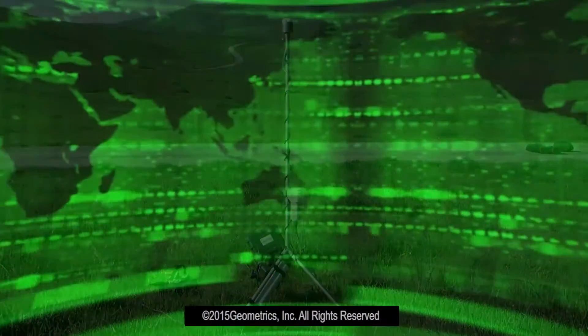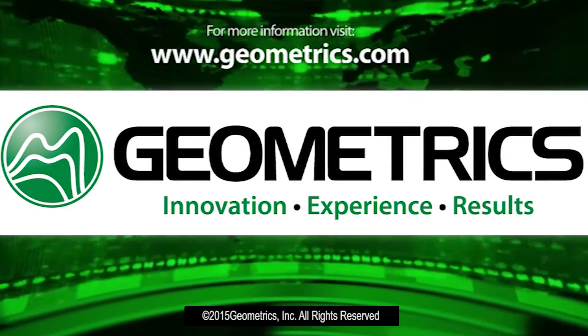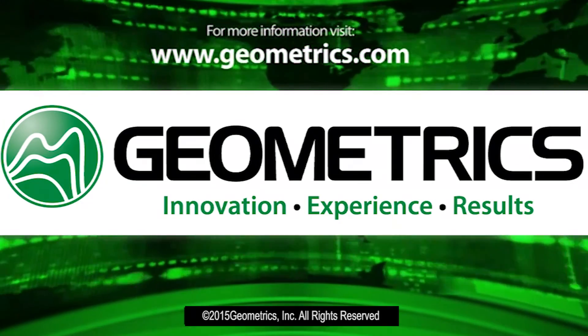For more information on Geometrics products and more interesting videos, please visit our video library at geometrics.com.